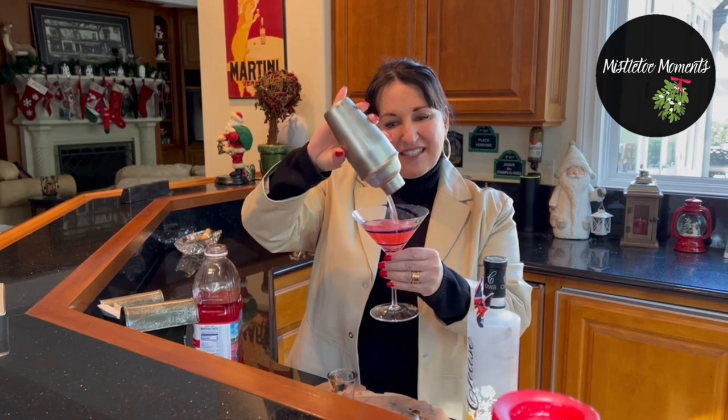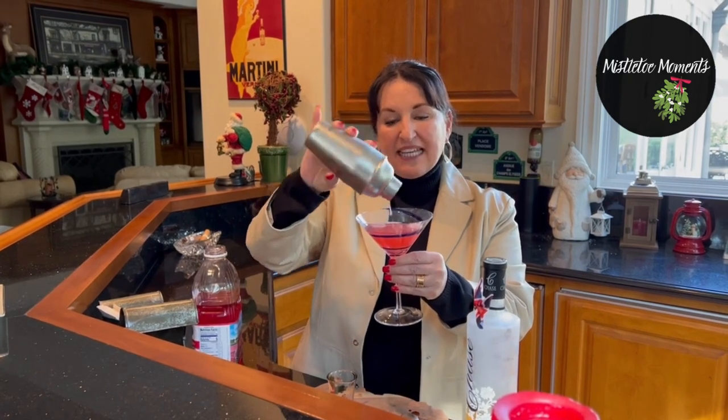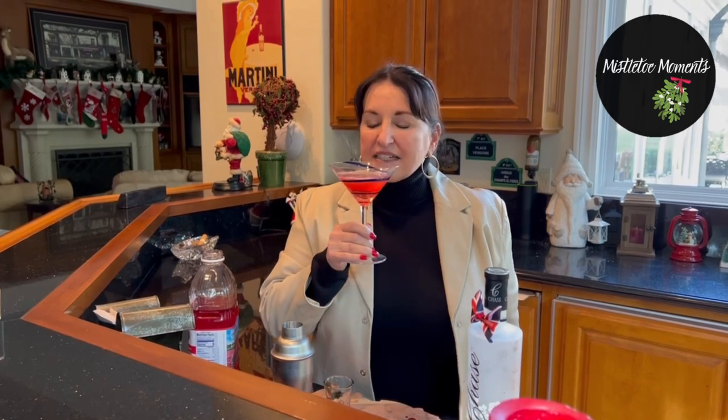Now is this not gorgeous? The key if you really want to make this even more special — almost like a French 75 — is to top it with a little champagne. That's what I did this past weekend when my friend Rob was visiting from Vegas. So I would just take a little champagne, top it, and then it's kind of like a French 75.